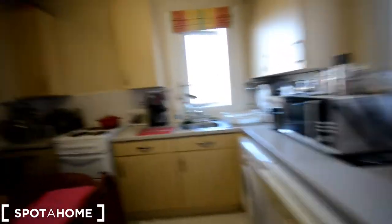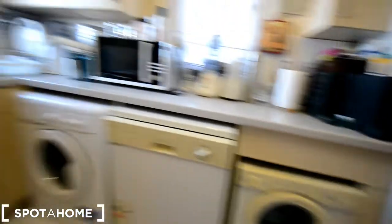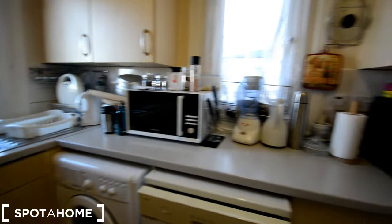And then we go to the kitchen, which is fully equipped. We have a fridge with a freezer also, besides the spare freezer that I showed you before. All the cabinets on top to put your food. And then we have a dryer, a washing machine, a dishwasher, a microwave, a blender, a kettle and a toaster.